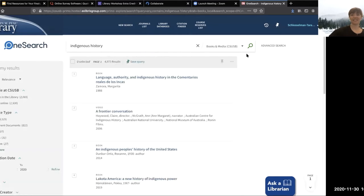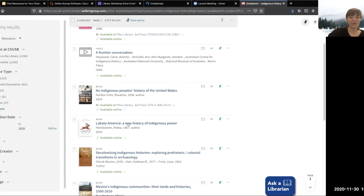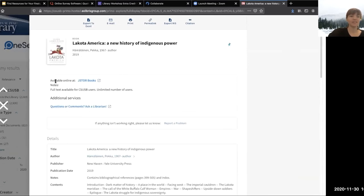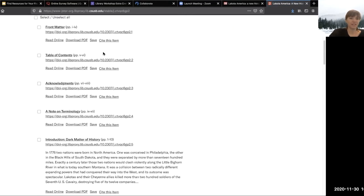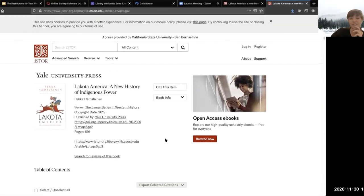If we have your book electronically, that's going to be easier — you won't have to come to campus. For example, Lakota America: A New History of Indigenous Power. Click on the title and it says available online at, which is the same process as for an article — click the link, it takes you to the database where the ebook lives. In this database, JSTOR, you can click read online or download PDF for particular sections. Most databases don't allow you to download the whole book because of copyright, but usually you can download a certain number of pages or chapters. Ebooks are great because you don't have to come to campus and can read them anytime.